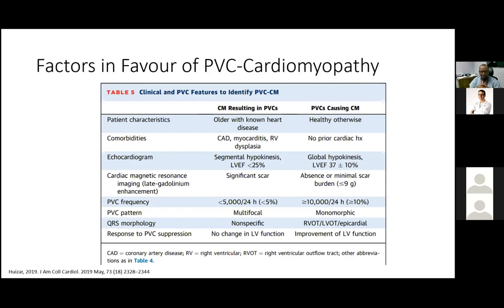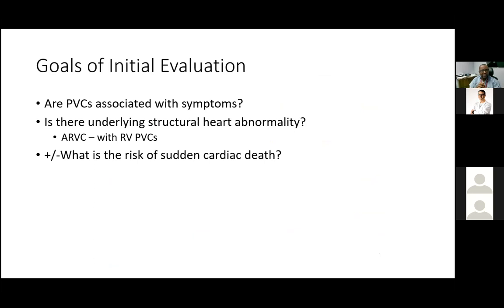When seeing a patient for the first time, my initial evaluation goals are: first, are the symptoms attributable to the PVCs, recognizing some symptoms may be atypical; second, is there underlying structural heart disease — either resulting from the PVCs or separate — especially for right ventricular PVCs where ARVC must be considered; and third, assessing risk of sudden cardiac death, particularly in patients with cardiomyopathy or associated runs of non-sustained VT or VT as part of their PVC presentation.